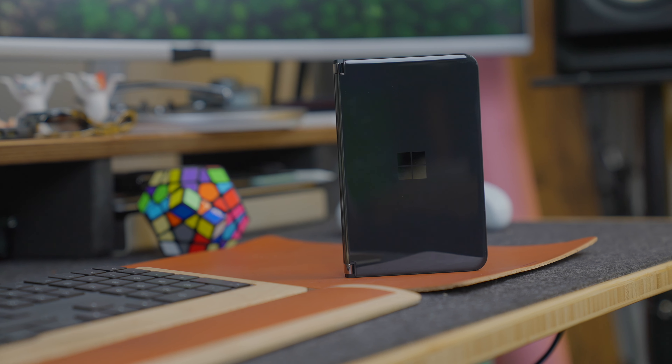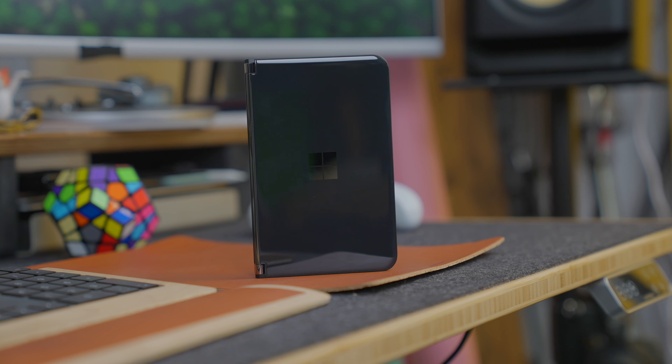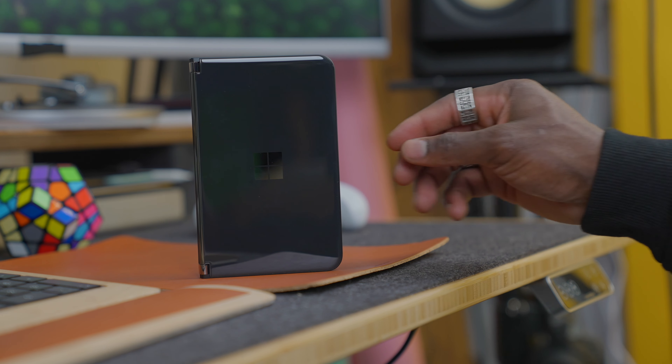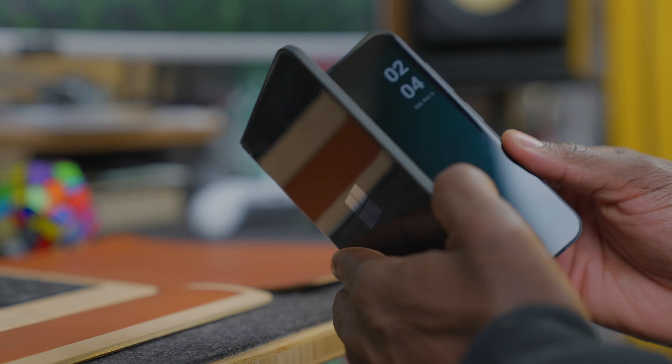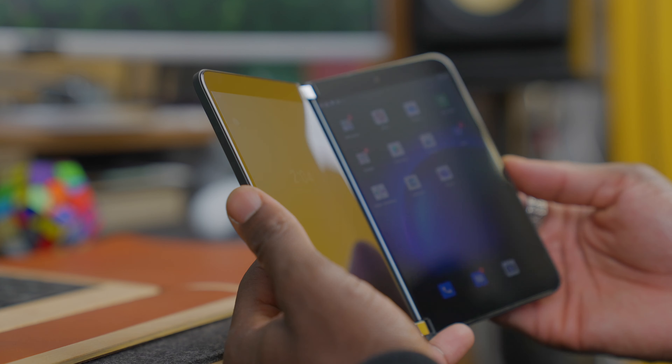The Surface Duo series isn't like any other device out there. You could call it a foldable device, but I refuse to call it that. It's more of a dual display device that's almost creating or leading its own sector. It's not like the Z Fold 3 with one sheet of display — it's two individual displays joined by a hinge and manipulated with software so you can use it as one or two individual screens.